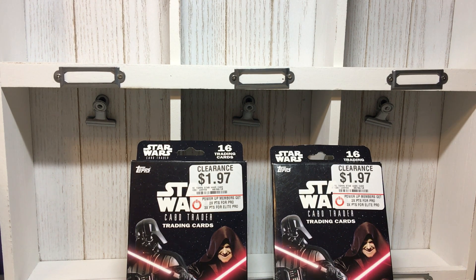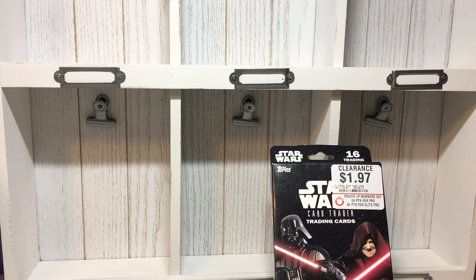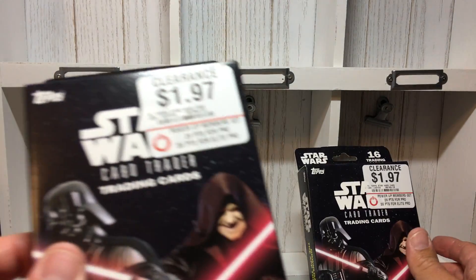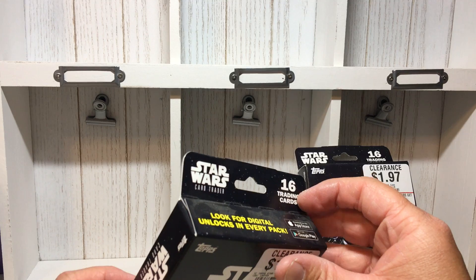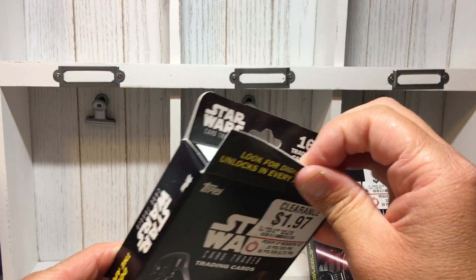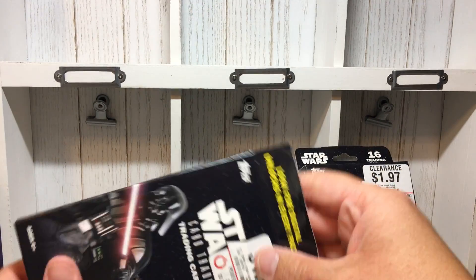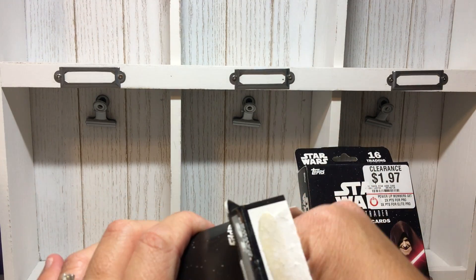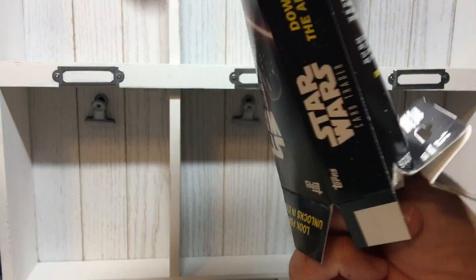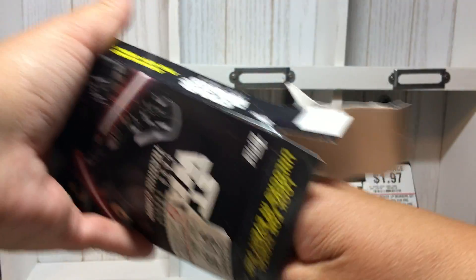We're gonna open one of these boxes and see what's going on. They were a dollar ninety-seven on clearance — I don't see an original price, but they were about three bucks marked down to a dollar ninety-seven, roughly half off. I don't know much about these, but let's open one here. They're definitely pretty old, from 2016, and they've got plenty of dust on them.